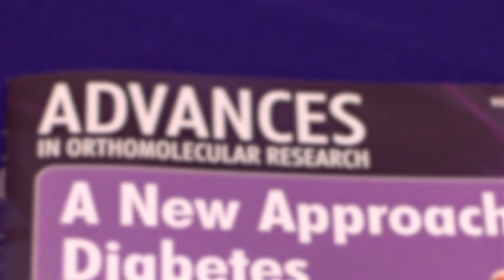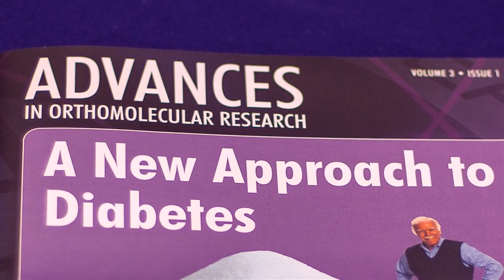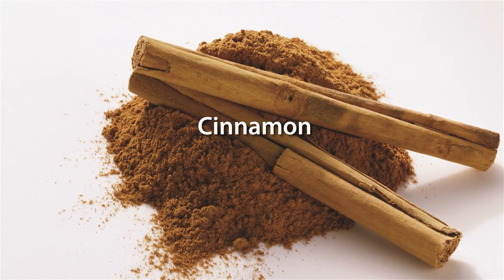The ingredients in Orthoglucose 2 have been shown to help encourage healthy glucose metabolism and blood sugar levels. Clinical trials in type 2 diabetics have shown improved glucose control when cinnamon is taken alongside prescribed medication.